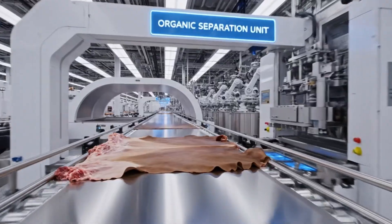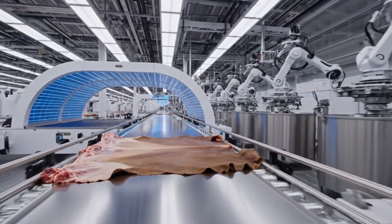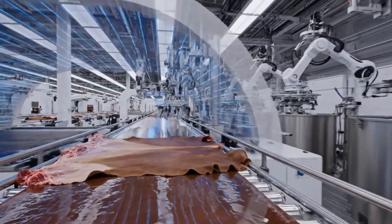The raw hide, now separated, begins its journey down the main line towards the automated pre-tanning section.